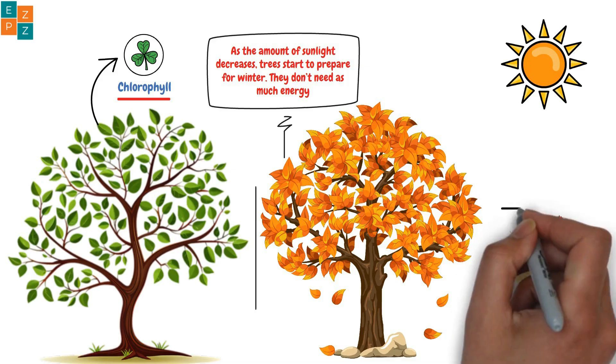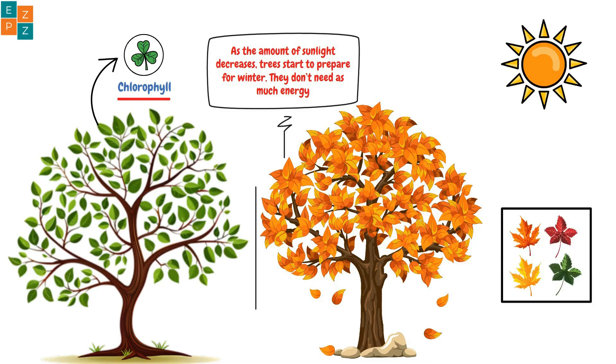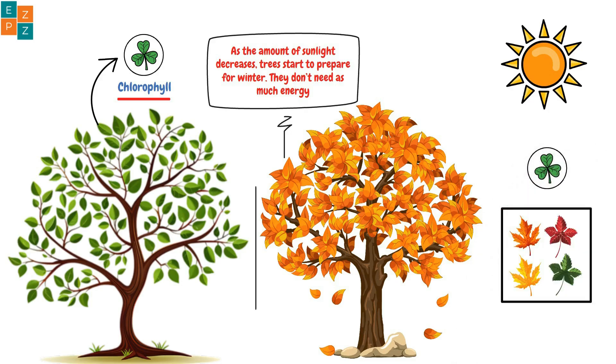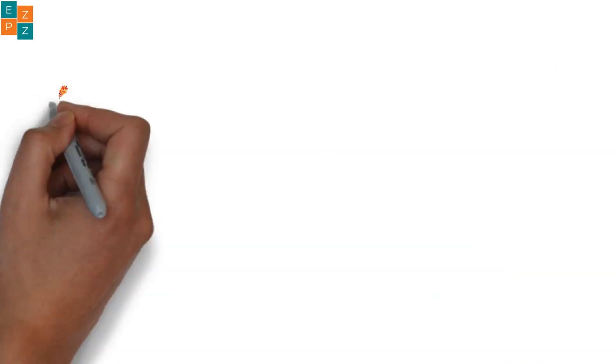When the green fades away, the other colors in the leaves — like yellow, orange, and red — finally get their chance to shine. Those colors were there all along, just hiding under the green.